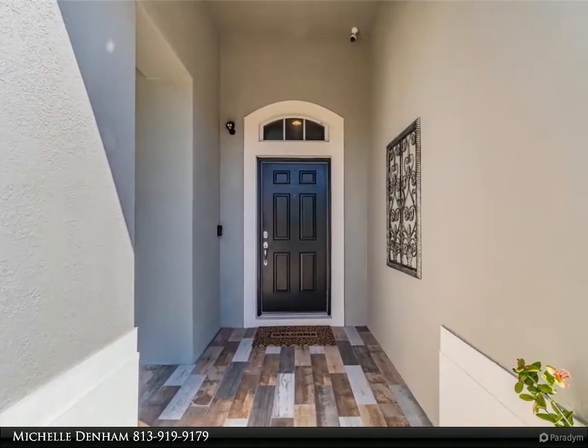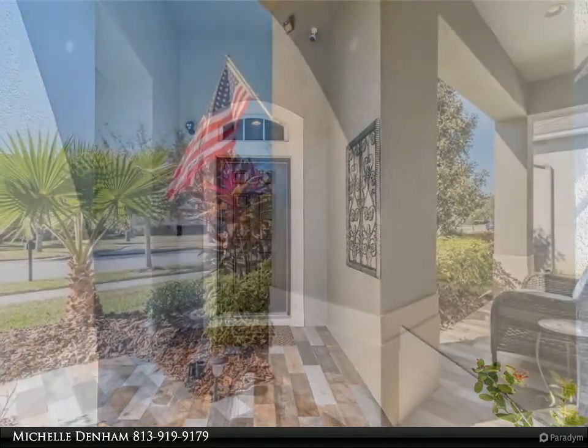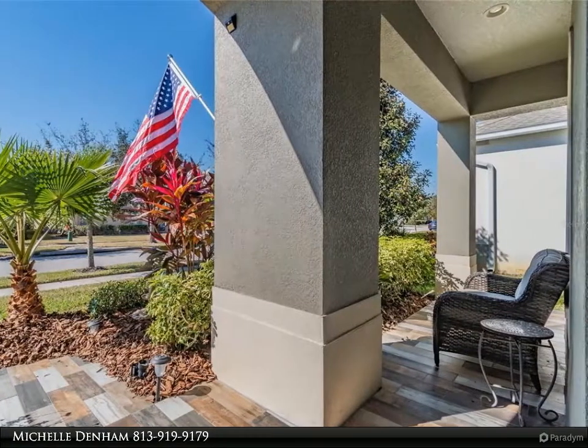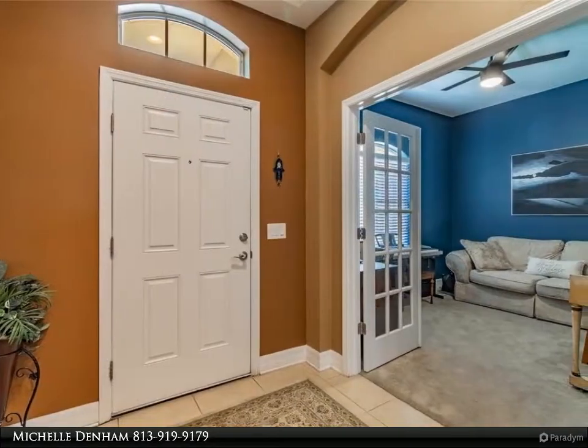The gourmet kitchen offers 42-inch tall upper cabinets with crown molding, granite countertops, stainless steel appliances, double oven, deep kitchen sink, and upgraded faucets with a spacious eat-in kitchen area. Don't miss the Harry Potter closet!